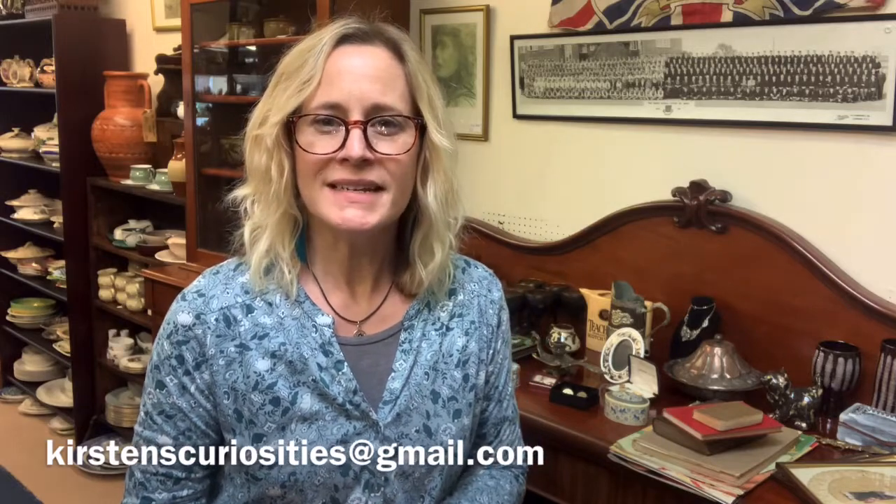So I've brought out a selection of things — obviously just a tiny, tiny percentage of what's in the shop — and I thought I'd go through individual items, show you them a little bit up close. If you are interested in buying them, email me at kirstenscuriosities@gmail.com. Then I can work out postage, send you an invoice, and send it off for you. Right, let's have a start.